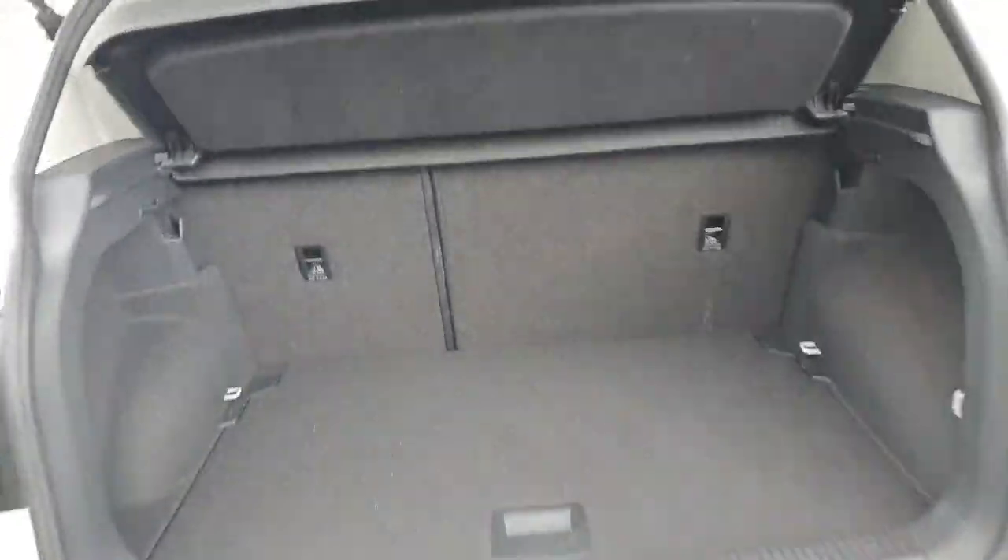Let's move on to the boot — really nice space in the back.